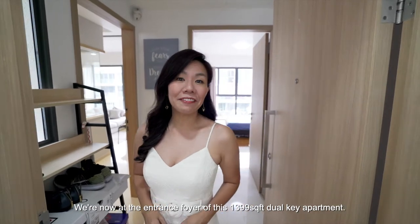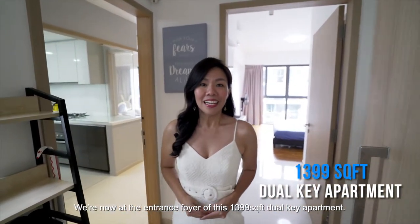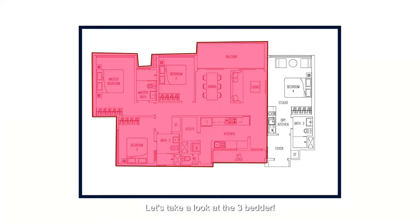We are now at the entrance foyer of this 1,399-square-foot apartment. A studio is on your right and the three-bedder is on your left. Let's take a look at the three-bedder.